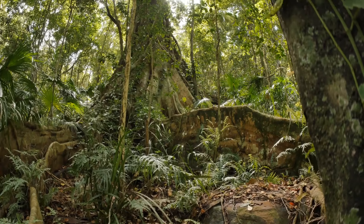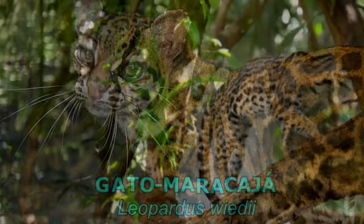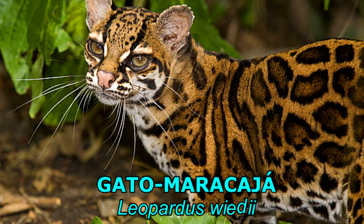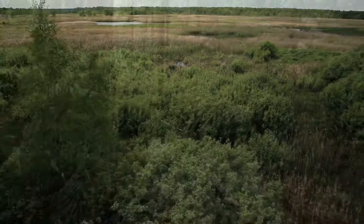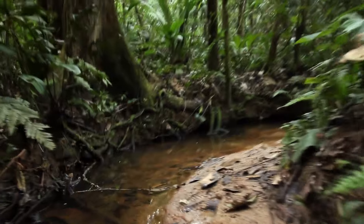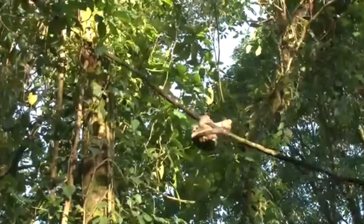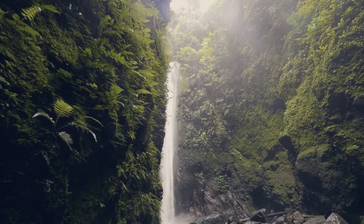Prefere viver em áreas mais florestadas, com muitas árvores. No Brasil, é mais comum na Mata Atlântica e na Amazônia. Ocorre em todos os biomas do Brasil. Nos que possuem áreas mais abertas, como o Cerrado e o Pantanal, o gato maracajá vai procurar as regiões com concentração de árvores, geralmente próximo dos rios e córregos, mesmo que essas áreas estejam mais degradadas. Na Caatinga, são mais comuns em cânions de mata densa.